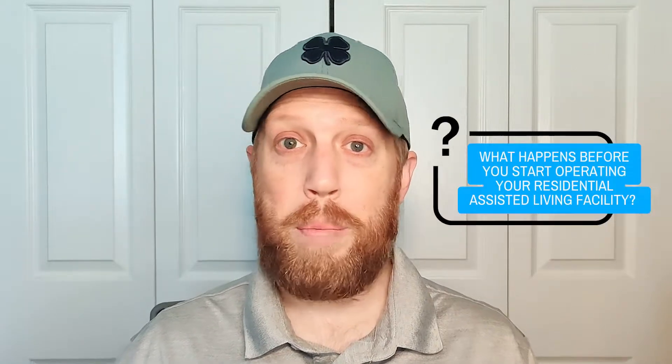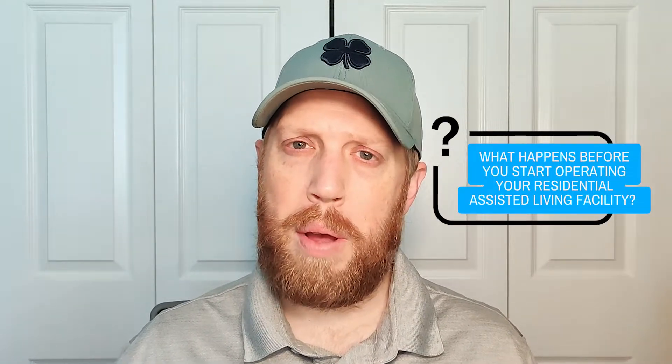Now I want to talk about what happens before you start operating your facility. There are actually a few inspections that can come up — not necessarily state inspections — but they are a part of your licensing process and things you're going to have to be aware of. Not every state is going to require these, but some might, and you want to be aware of these types of inspections.